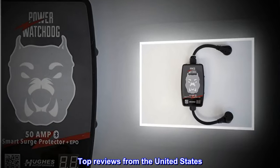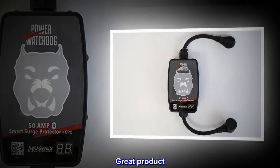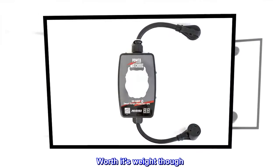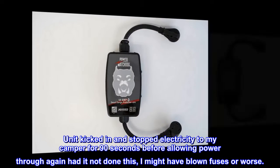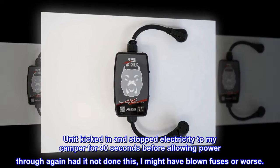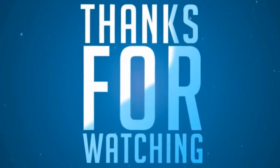Top Reviews from the United States. Great Product. It's a little bulky compared to other units, but worth its weight. Was at a campground that had a power surge — the unit kicked in and stopped electricity to my camper for 90 seconds before allowing power through again. Had it not done this, I might have blown fuses or worse. Big impact.